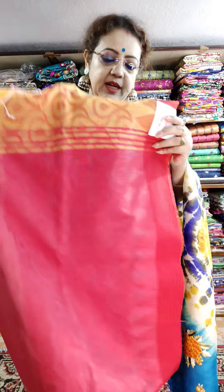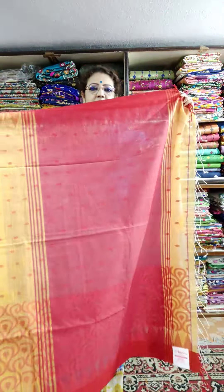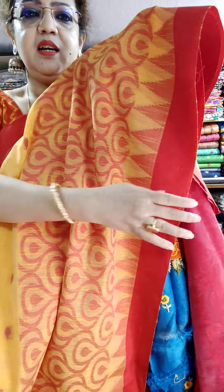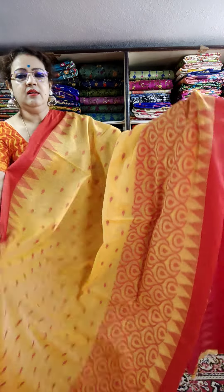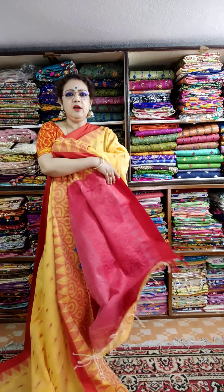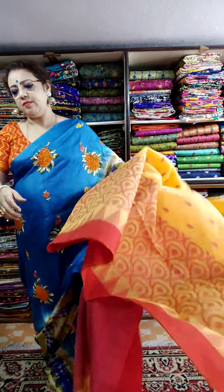When you will book any saree, please give me the color option. See this is the palla — see the yellow and red, very touchy combination. This is the combination — very soft, elegant taste and comfortable saree. This is the blouse piece and definitely home washable. This is the saree look. Price is 1450.